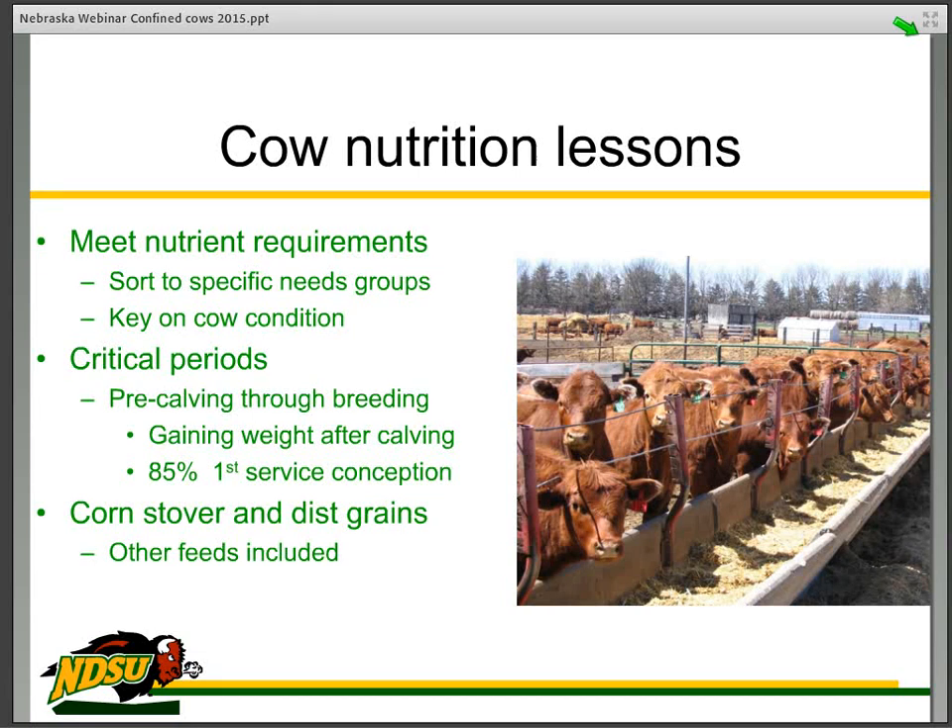Pre-calving through breeding is your critical time, and the cows need to be gaining weight. We have had success with that — 85% first-service conception and a number of twins in the process. We are relatively pleased with how that has gone, even if we only had 86% total conception at the end of the day. Corn stover and distillers grains have been our base feeds. When we look at corn stover, we would really like to separate it into the more nutritious parts — the leaf, husk, and upper part of the stalk — from the lower stalk. If there's a way to do that in the field, we haven't discovered it yet, but that's another area needing more research.